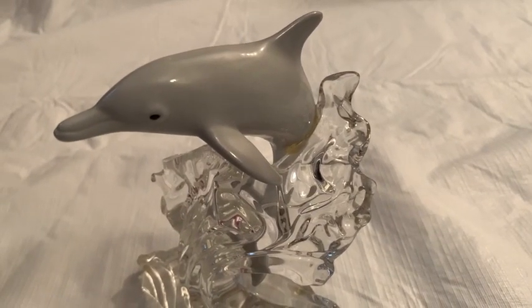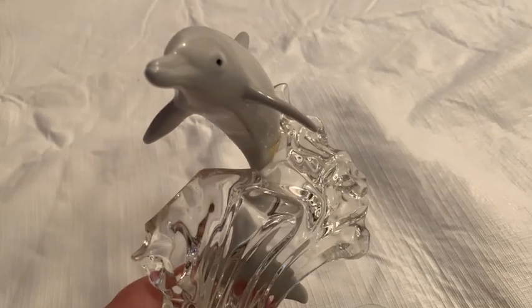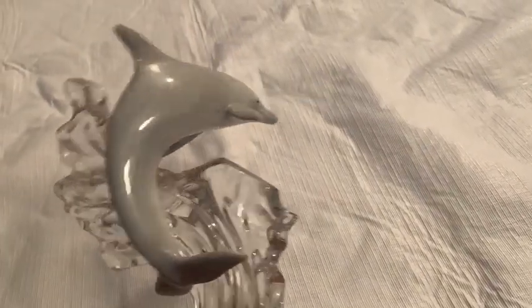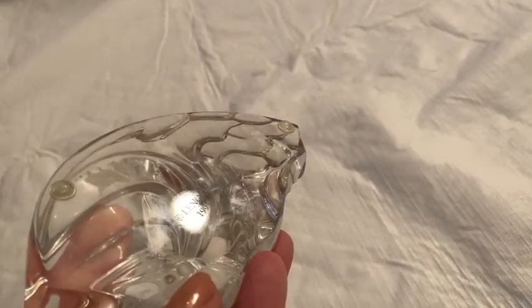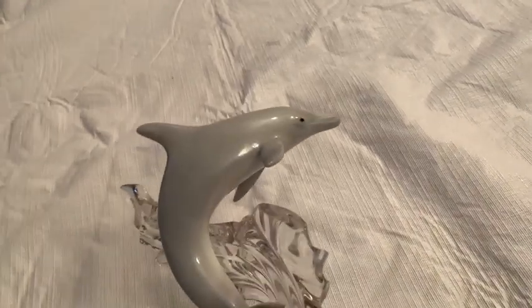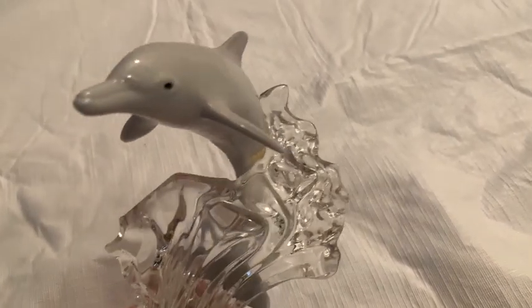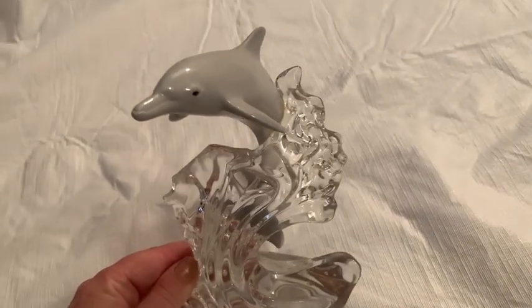I don't usually buy Lenox items — I don't usually have great luck with them — but I found this for two dollars in a thrift store this morning. I just thought this was extra unusual and pretty cool. I think it really looks like movement. Great Ocean Wave — Lenox 1995. I have no idea if it's worth anything, but there are no chips or cracks. I fell in love with it — hoping this might be a collectible item.